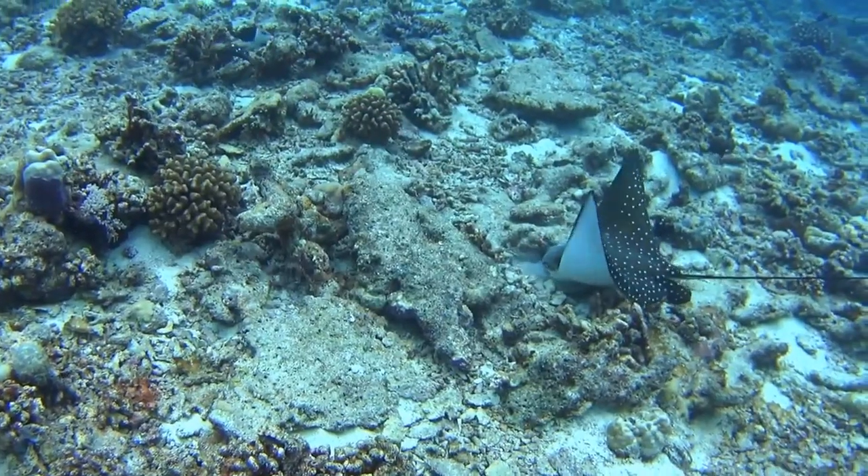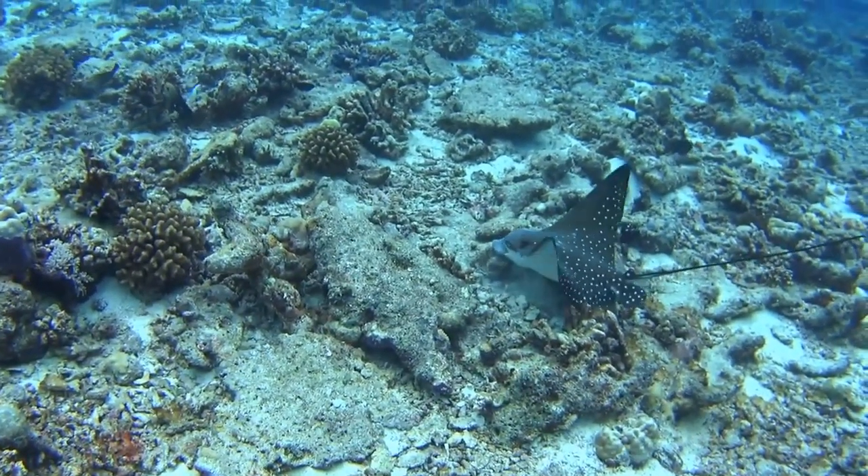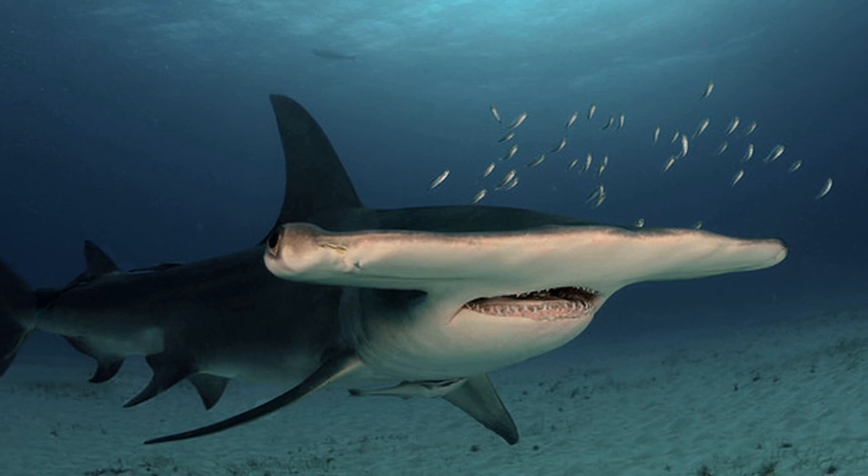Spotted eagle rays can leap out of the water if they are being pursued by predators like the great hammerhead shark.